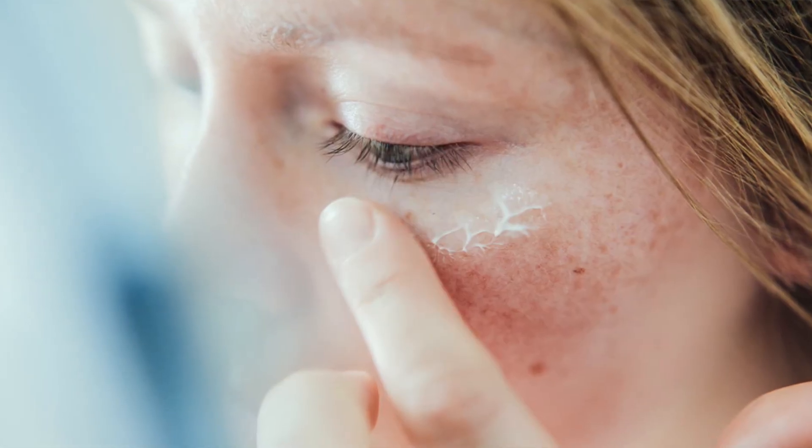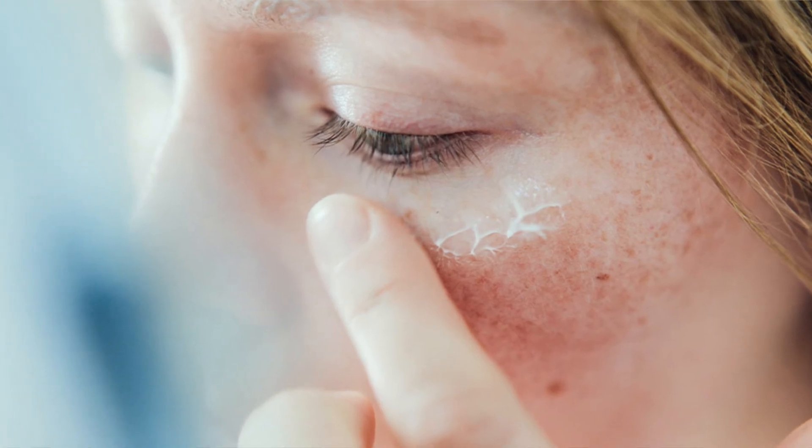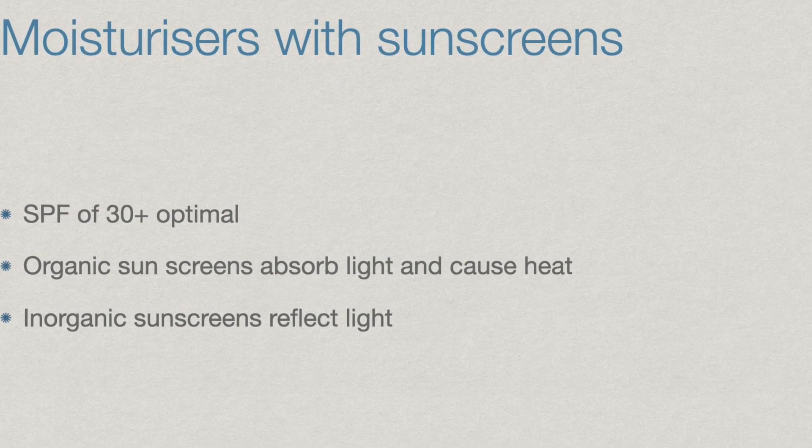Moisturizers can also be combined with sunscreen, as photo damage contributes to sensitive skin. A broad spectrum sunscreen with a sun protection factor of at least SPF 30+ is optimal. Many with rosacea, sensitive skin or acne do not like using sunscreens because they are sticky and impart a warm feeling to the skin. This may be caused by organic sunscreens which convert UV light into heat. Inorganic sunscreens such as titanium dioxide and zinc oxide are better as they reflect light.